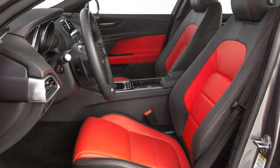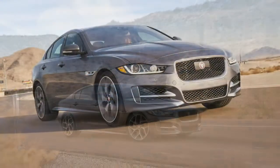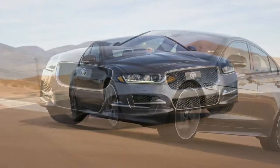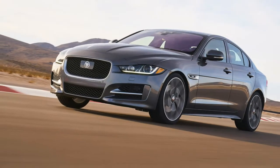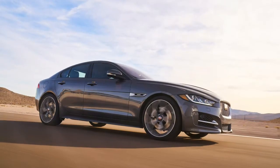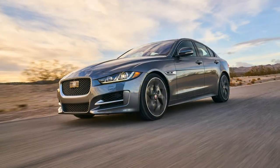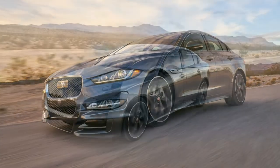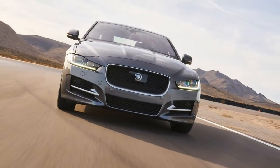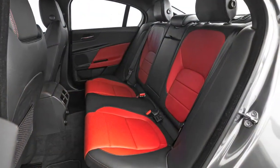This added lightness pays dividends, especially when you run into some crooked country lane. In top-spec 35t R-Sport trim, it was nimble on claustrophobic California canyon roads. As the first Jaguar to use an electric power steering system, steering was predictably light and effortless, but not enough so to make the experience feel artificial. The suspension is extremely comfortable, offering up fantastic composure both in curves and on straights, while returning the longer-legged grand-touring disposition we've come to know and love Jaguars for.